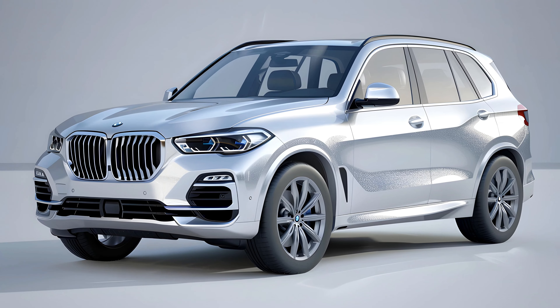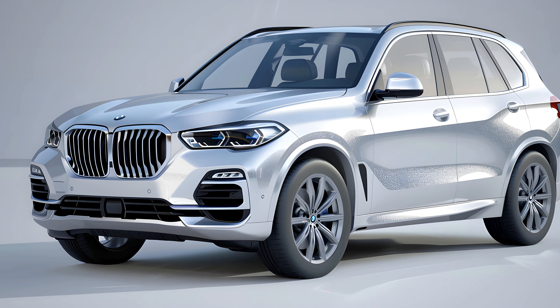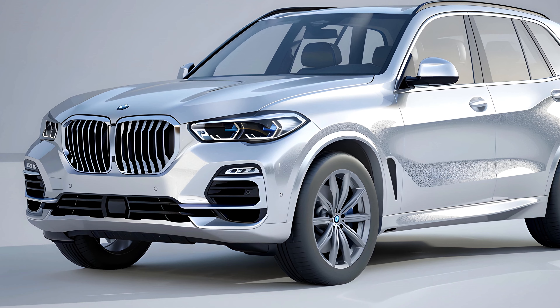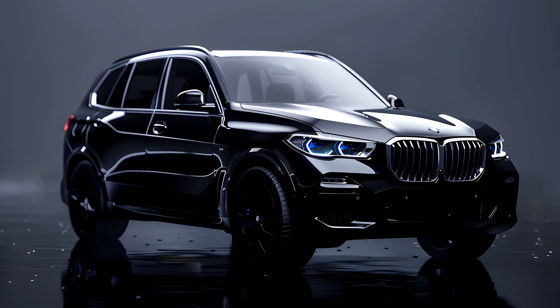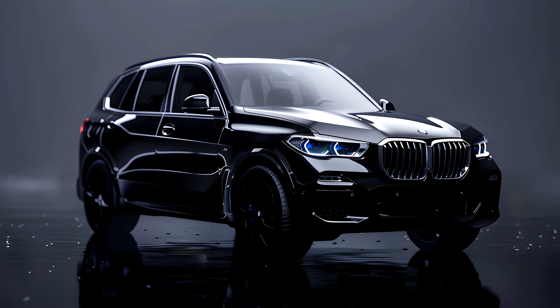The verdict: a compelling blend of power, efficiency, and luxury. The 2025 BMW X5 Hybrid is a strong contender in the luxury SUV market. It caters to drivers who crave both exhilarating performance and eco-conscious driving.